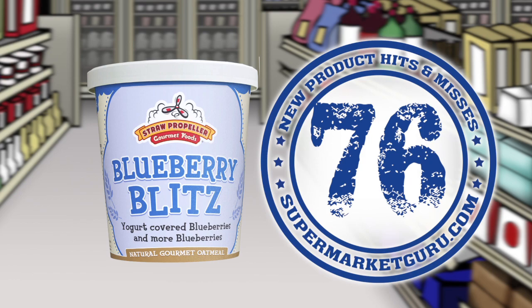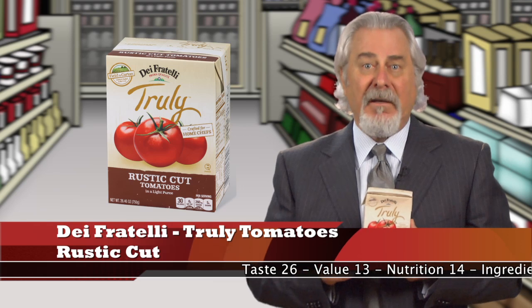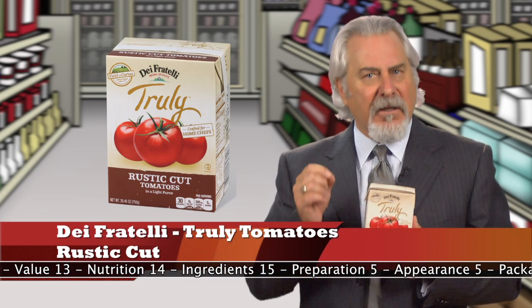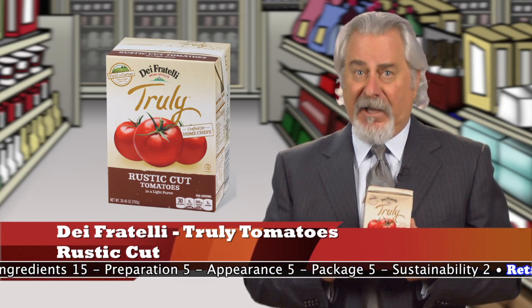Die Fratelli Truly Tomatoes Rustic Cut — it's a hit. These tomatoes are perfect to use in recipes that have either chicken, fish, or meat that will absorb the extra tomato juice. The flavor is true tomato and does taste very fresh. You'll think that the consistency is a little too thin, but cooking with it adds a great flavor.